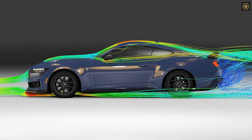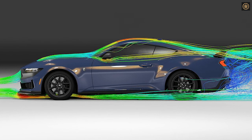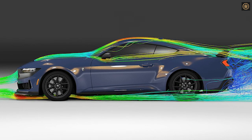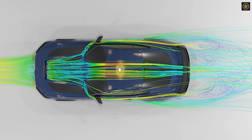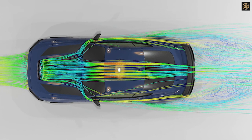The tunnel's turntable can simulate crosswinds by rotating plus or minus 30 degrees, aiding in the development of the gurney flap on the spoiler. Ford suggests that drivers experiment with the gurney flap installed and removed, as it can significantly impact the car's performance.